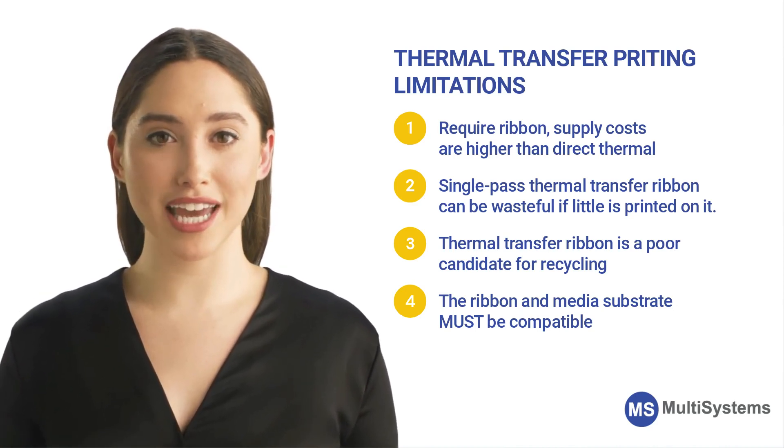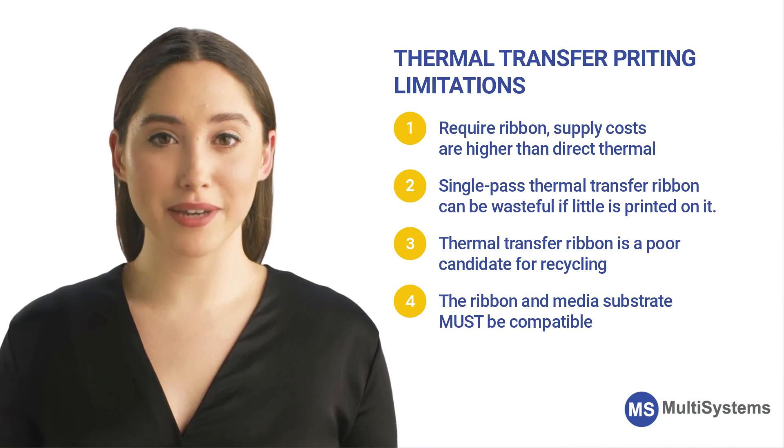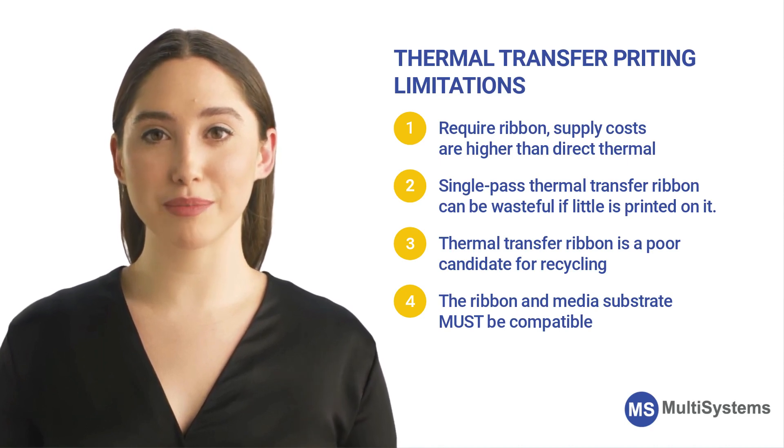Thermal transfer ribbon is a poor candidate for recycling. To obtain optimum print quality in thermal transfer printing, the ribbon and media substrate must be compatible. Otherwise, the heat from the printhead could melt the ribbon onto the label causing internal printer problems.